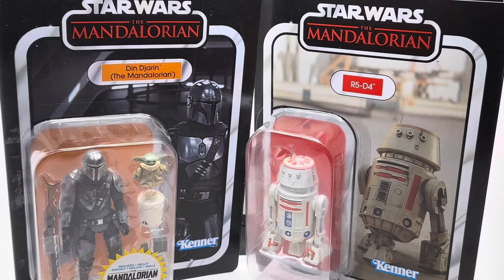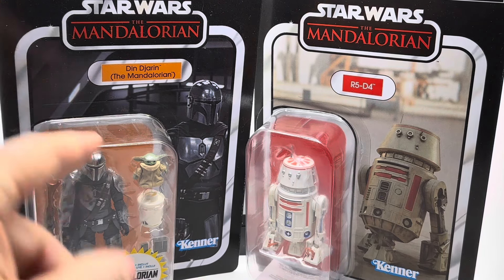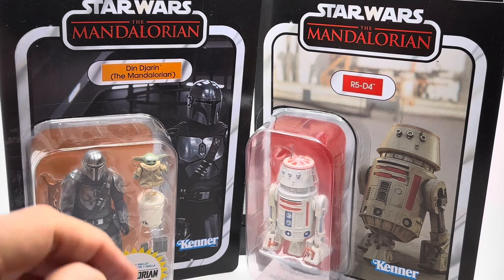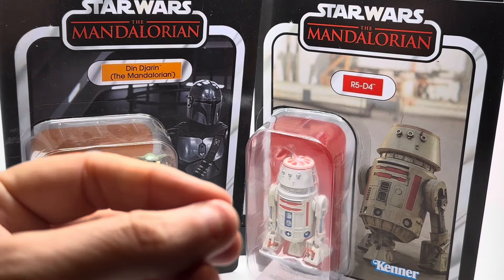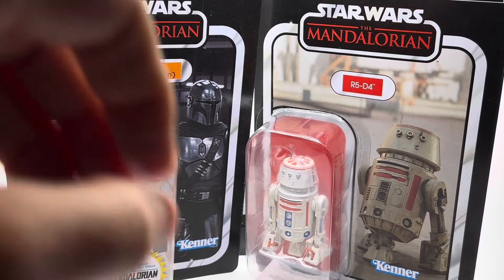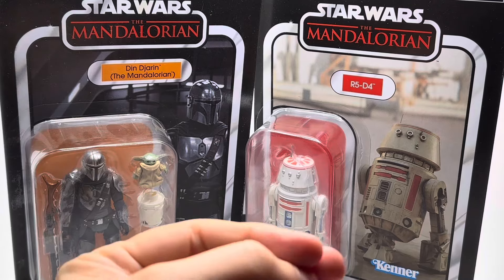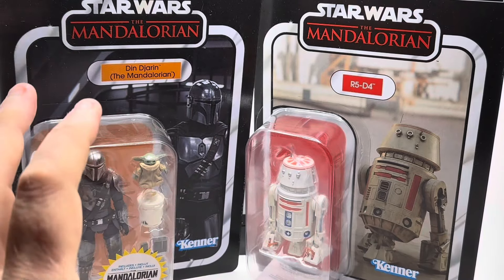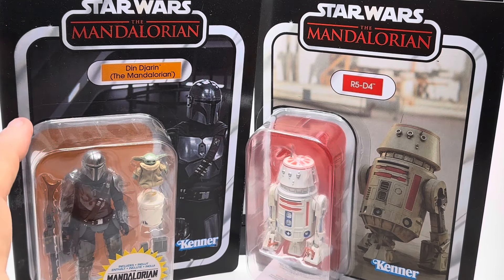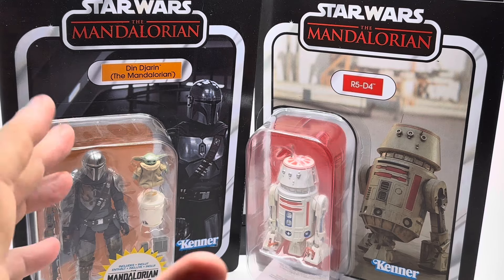The N1 Starfighter comes with a carded Mandalorian figure. I haven't done a video on it yet because I haven't fully unpacked it — I looked inside and got very excited, but I need the right amount of space and time to do it justice. What I'm aware of is that it requires the Mandalorian to fly it; it does come with its own Grogu figure. It also has an optional component that allows the build-your-own R5-D4 head to feature in the astromech co-pilot area, as it did in the series.